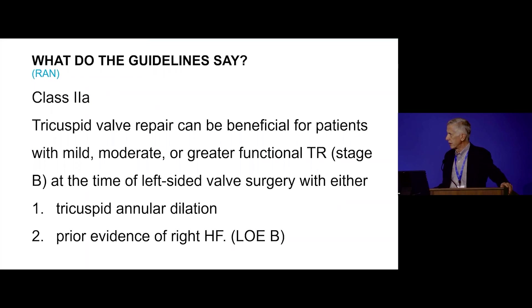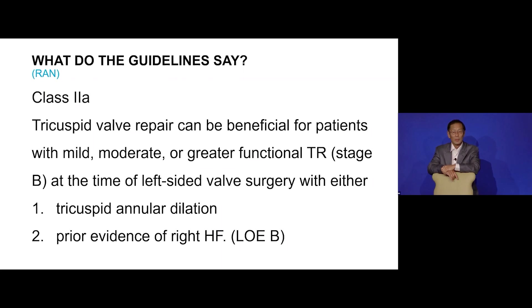Regarding the guidelines, there is controversy around this — that's why it's not a class one indication. A lot of it was based on the intraoperative measurement, where 7 centimeters was cited as the cutoff at which tricuspid regurgitation would persist. For the audience and sonographers: the difference between the surgeon's 7-centimeter measurement and the echo's 4-centimeter measurement is that when the heart is collapsed and the edges of the tricuspid annulus are pulled apart, you get a stretched diameter, not a true circumferential diameter.